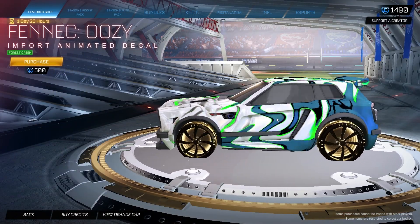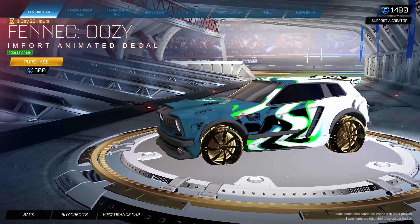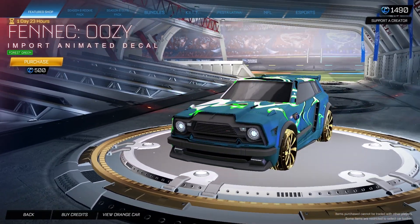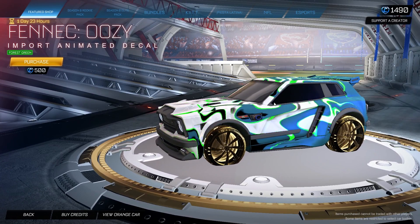We also got the Fennec Uzi decal, forest green edition, painted, for 500 credits. The Uzi decal is okay, especially on the Fennec — it's definitely interesting to say the least. I'm not a huge fan of the forest green color, but other colors are pretty nice.